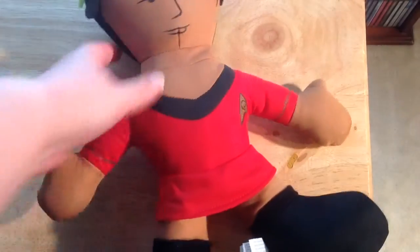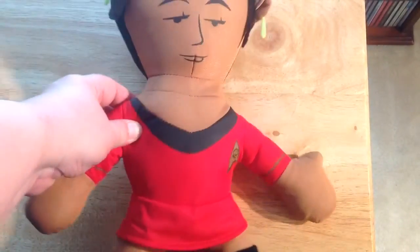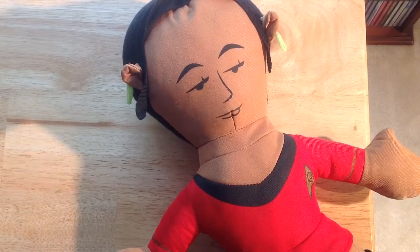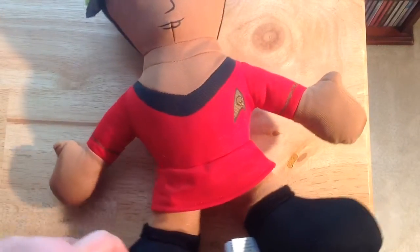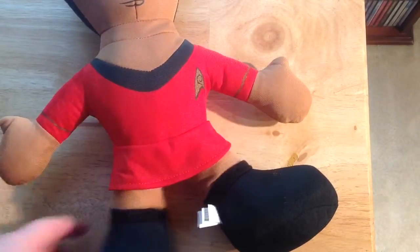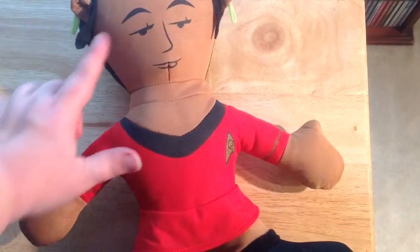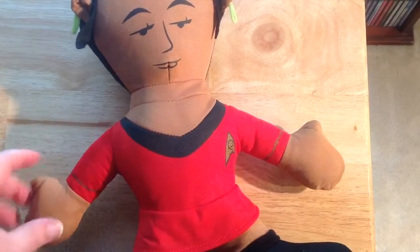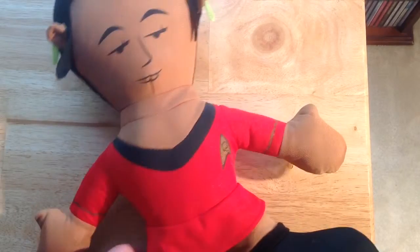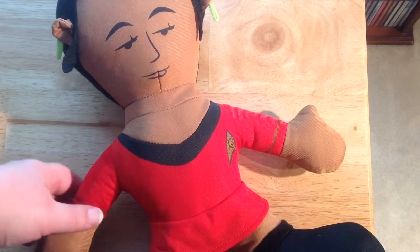One of our other crazy finds this week at a Goodwill store was Lieutenant Uhura here. Let me see if I can get enough so you can really see her. Her face is kind of questionable, but it's definitely Uhura. She's got her little Starfleet uniform on, she's got crazy little earrings, and she's a plush toy from official Star Trek. They gave her to us for like 99 cents, because she wasn't marked. So for a buck, we couldn't leave Uhura behind. Even though she's a tad funky in the face, we figured we'd buy her.